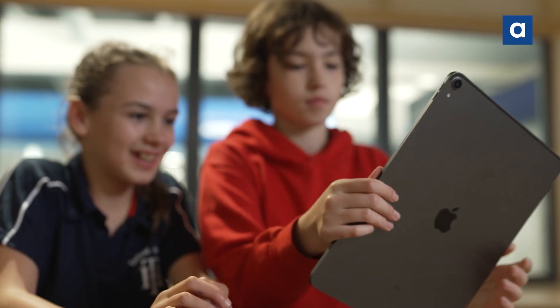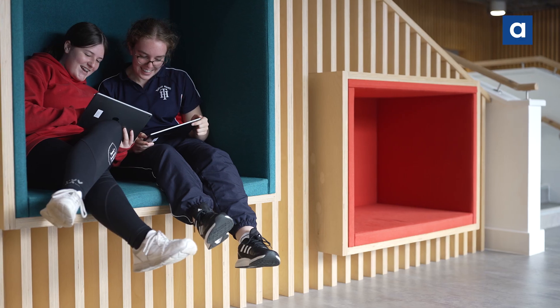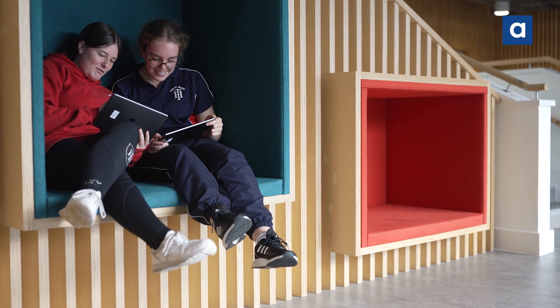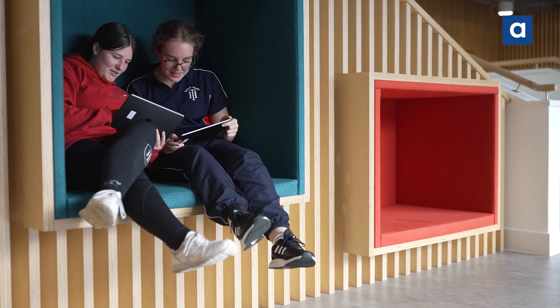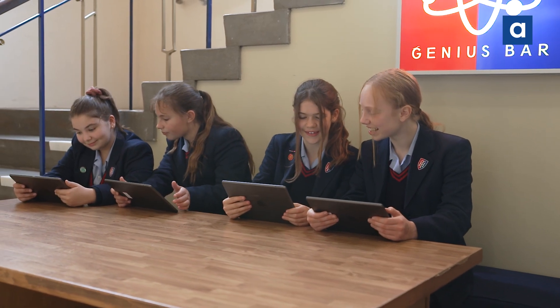It's been amazing to go from working in a school where teachers fought over booking the computer room to now just being able to pull an iPad out of a student's bag. We're not tied to a particular room — we can go outside, we can use flexible learning spaces all the way up to sixth form, using breakout areas to learn. It really has changed the face of learning at Talbot Heath.